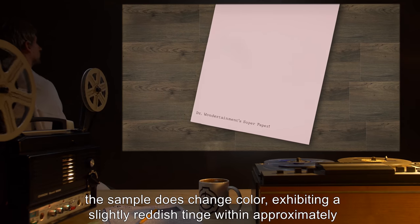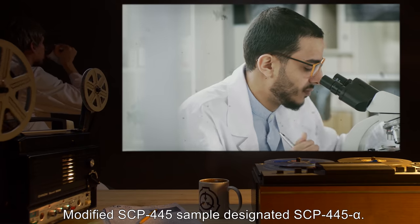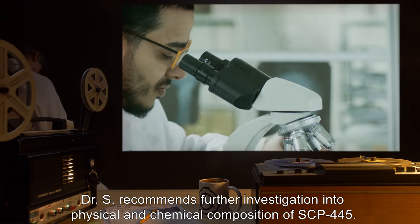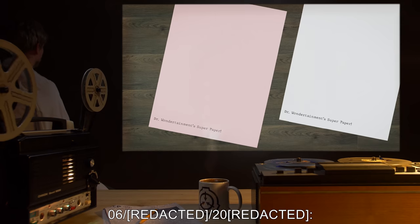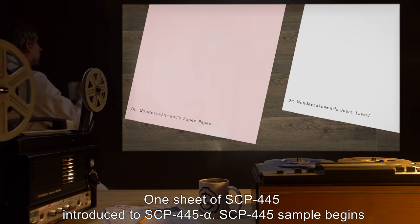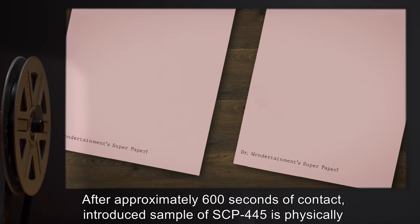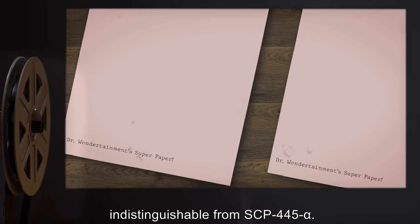SCP-445 sample exhibits no loss of structural integrity upon contact with SCP-073. However, the sample does change color, exhibiting a slightly reddish tinge within approximately 30 seconds of initial contact with SCP-073. Modified SCP-445 sample designated SCP-445 alpha. Dr. S recommends further investigation into the physical and chemical composition. SCP-445 alpha stored in separate isolation chamber to prevent potential cross-contamination. Subsequently, one sheet of SCP-445 introduced to SCP-445 alpha: SCP-445 sample begins exhibiting visible coloration consistent with SCP-445 alpha within 90 seconds. After approximately 600 seconds of contact, the introduced sample is physically indistinguishable from SCP-445 alpha.